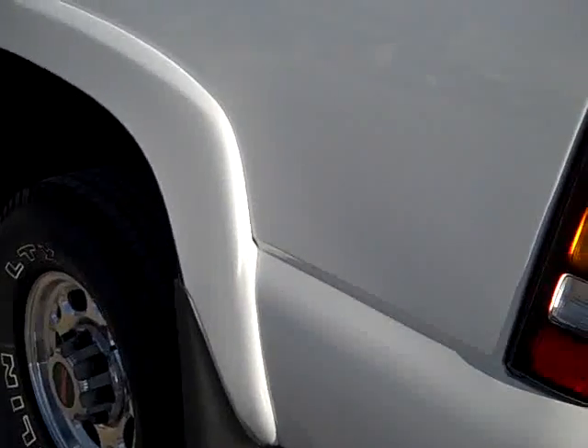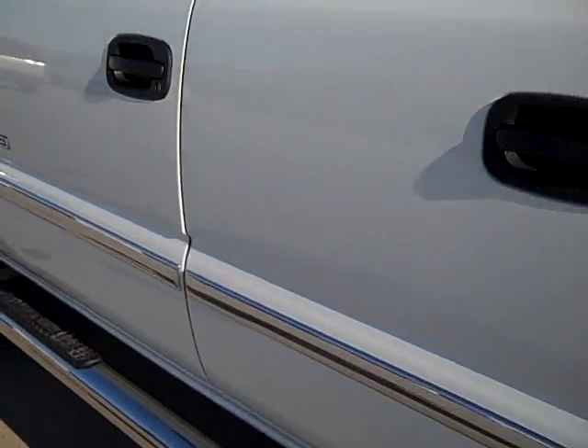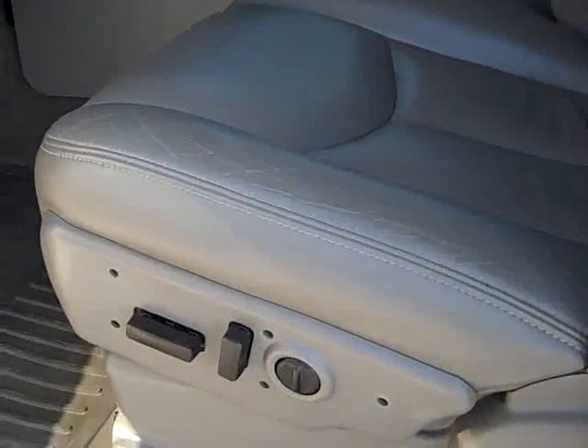Down this side of the truck it's very clean as well. Inside, this truck has the SLT package which gives you the gray leather captain's chairs. Both of these seats are heated and power, with a memory driver seat.